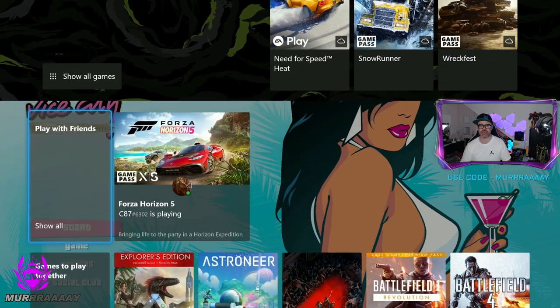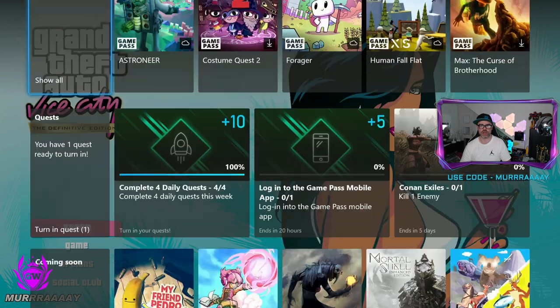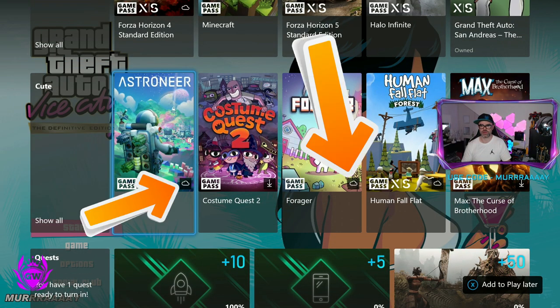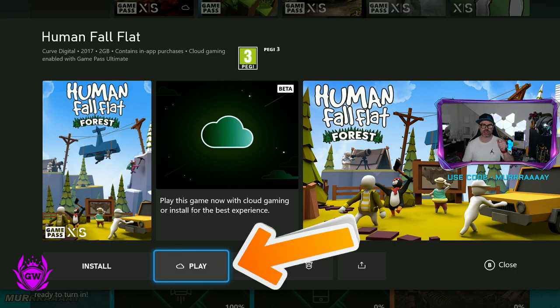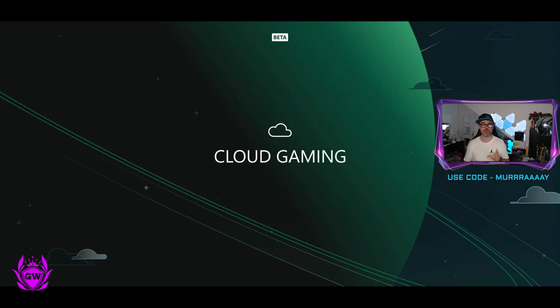Let's go and find a game. If we scroll all the way down, I'm trying to see one that can be played from the cloud. Here we go — we've got one, two, three here. You can see with a little cloud icon. So Human Fall Flat — you click on it, then click play, and it will start playing the game straight from the cloud.